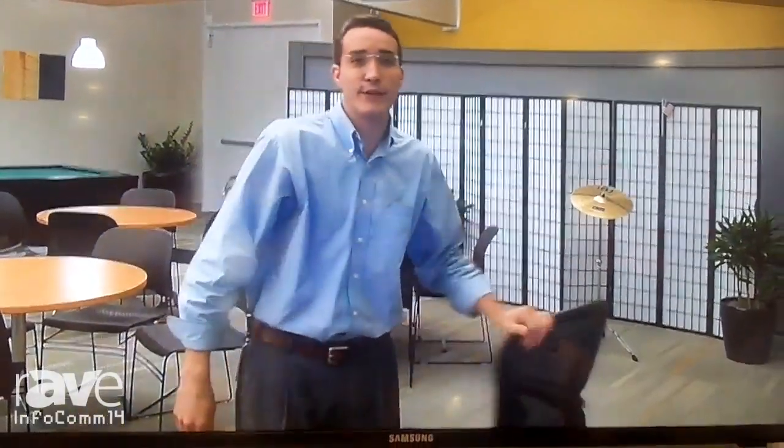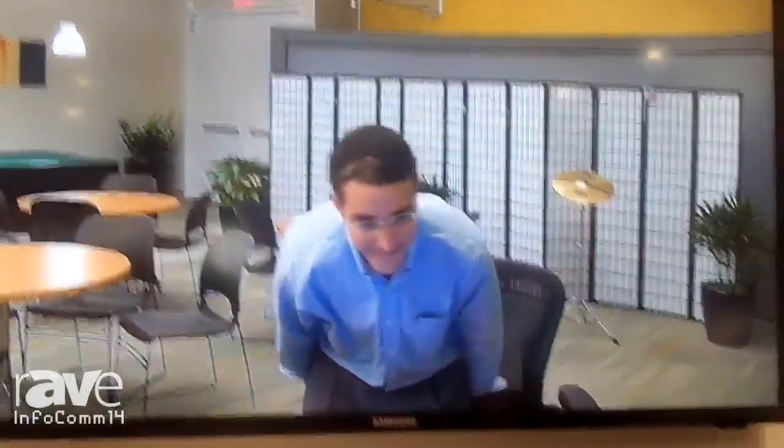Thank you, James. That was great. So that is a future technology of Polycom called the Acoustic Fence, which will be available in our group series. It's just one of the many technologies that Polycom has created to make video collaboration easy, part of an everyday workflow, and not something you have to think about. For more information about our technologies, go to www.polycom.com — there is a technology section where you can find out all about them.